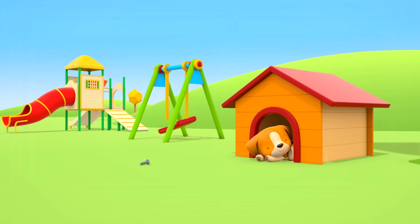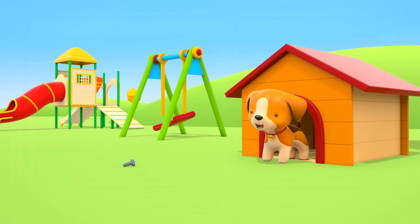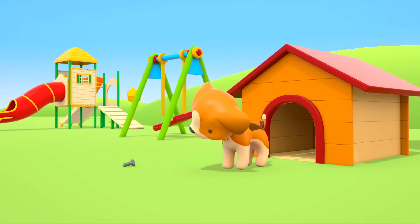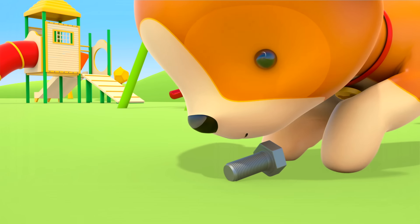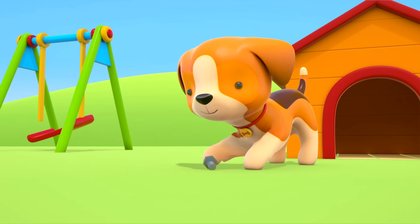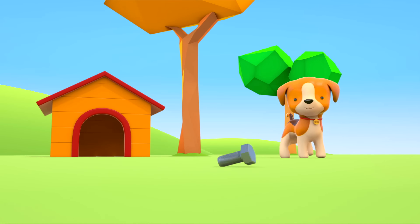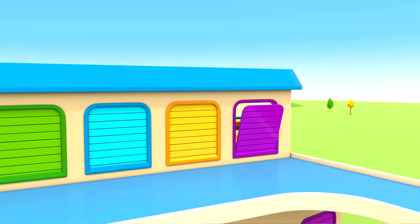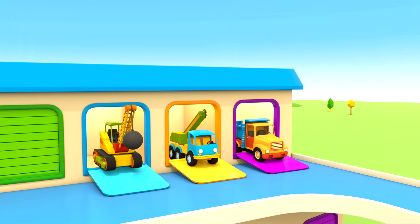The puppy is sleeping in his kennel near the playground. Look, he's only just woken up. The puppy is stretching. Oh, a bolt! Where ever did it come from? It's spinning around. The puppy is playing with the bolt. This is the helper cars' garage. The dump truck, crane truck, and wrecking ball crane are coming out of it.